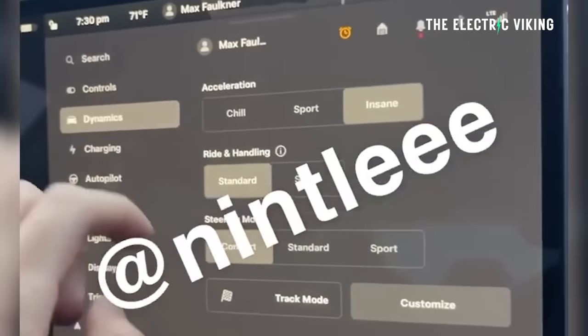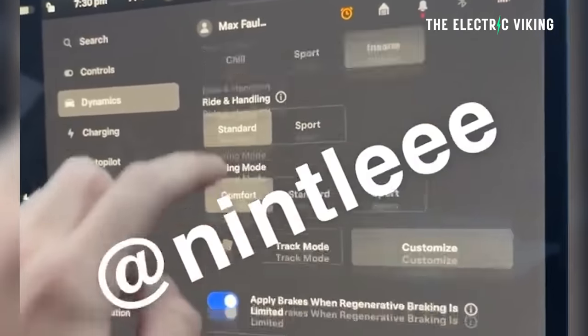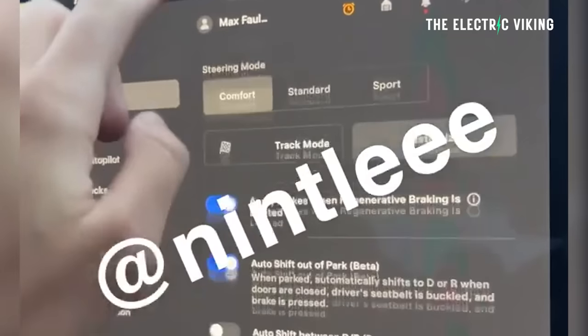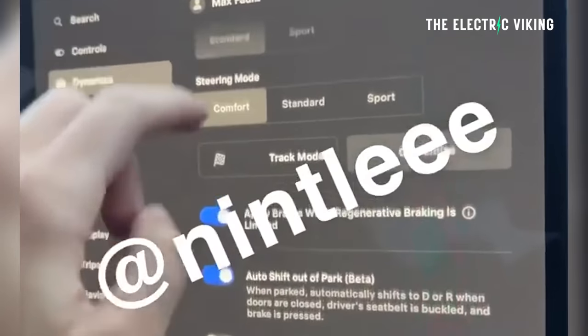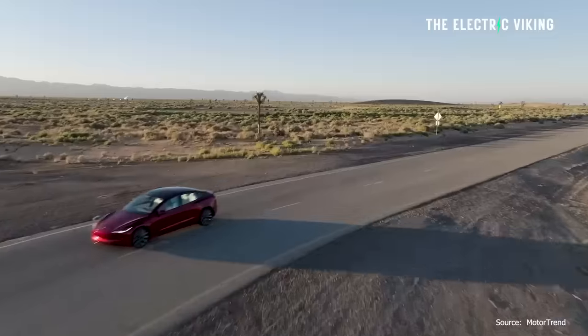It automatically shifts between forward and reverse — I joked it can read your mind using SpaceX telepathy, but you don't need a brain chip to drive it. I'm not entirely sure how the car automatically selects drive or reverse, but Tesla have talked about that in the past. The Pedals and Steering Settings tab is now renamed to Dynamics, similar to the Cybertruck. The vehicle is code-named Poppy Seed — the previous Model 3 refresh was called Highland.